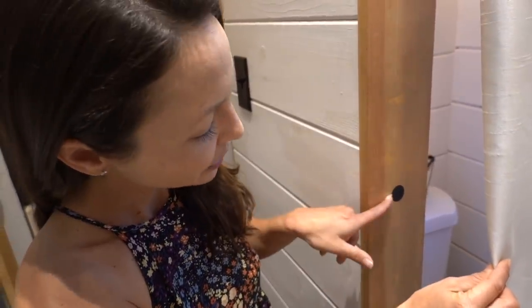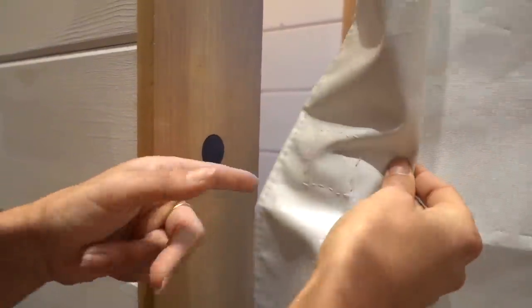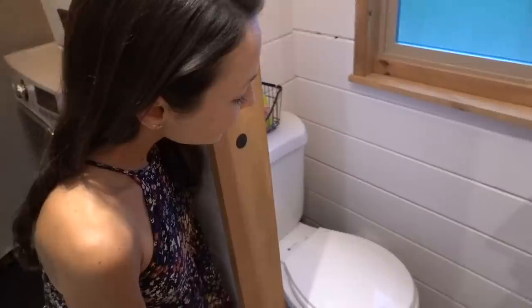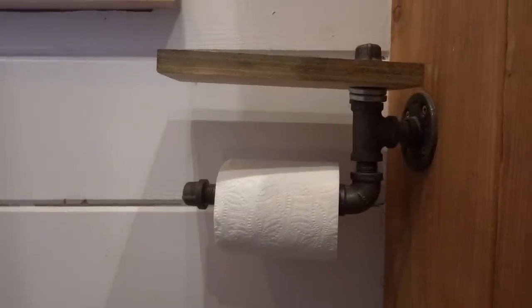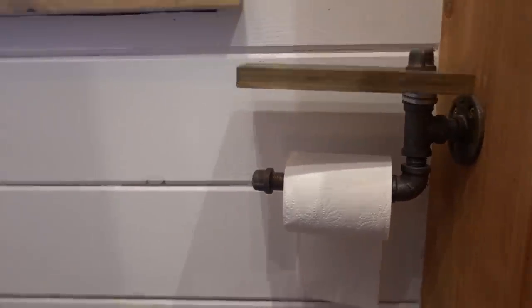I love what they did here for the bathroom door. They put a magnet into the door frame and a magnet in the curtain — so simple, so easy, I love it. And the bathroom's completely hooked up. Normal toilet. I love the hardware they used to make this awesome little toilet paper holder.